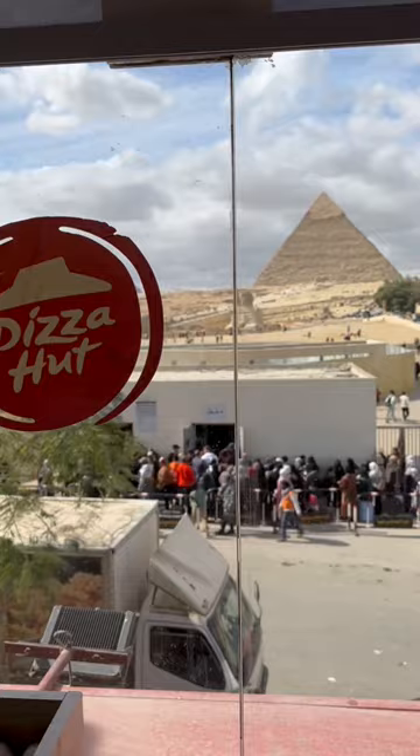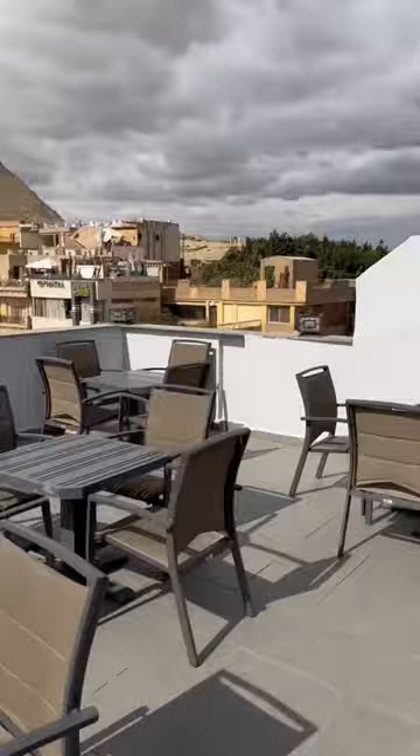Once you've ordered your pizza, you have a couple of choices. You can either stay inside or you can head up to the rooftop and sit outdoors. I think there are very few fast-food chains that offer this amazing view whilst eating their food.